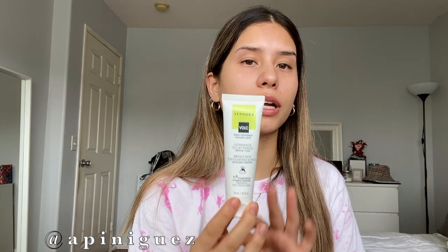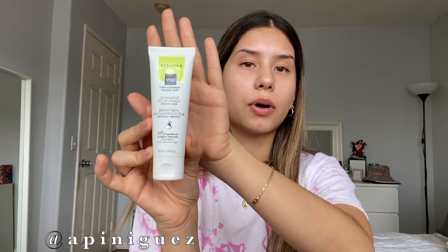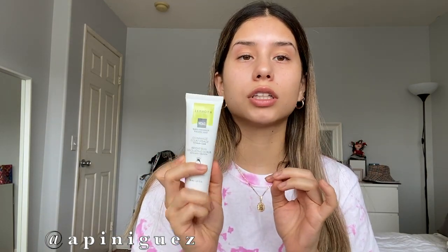Up next I have my exfoliator, also from the Sephora brand. This is the Sephora volcanic sand bright skin exfoliating scrub — 97% ingredients from natural origin. It's only $12 and it's amazing. I would recommend reading the directions that come with any new product because they're there for a reason. I only use it twice a week.